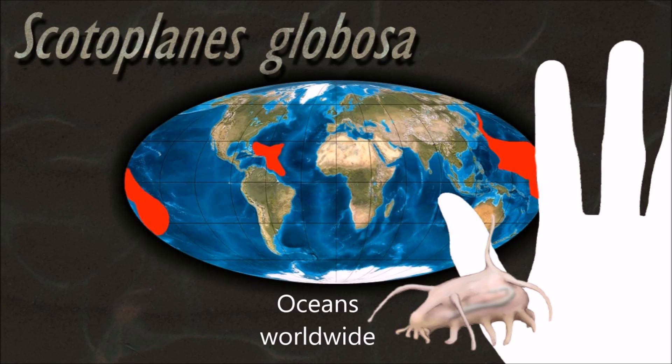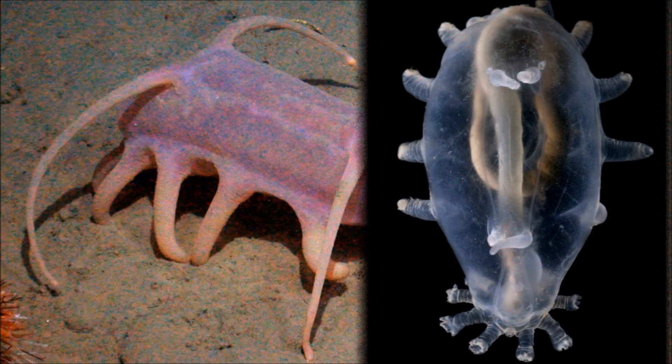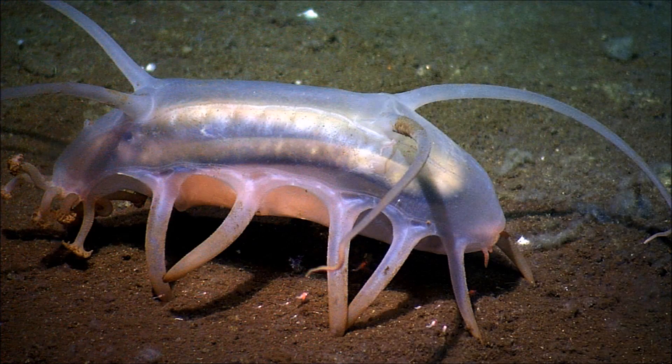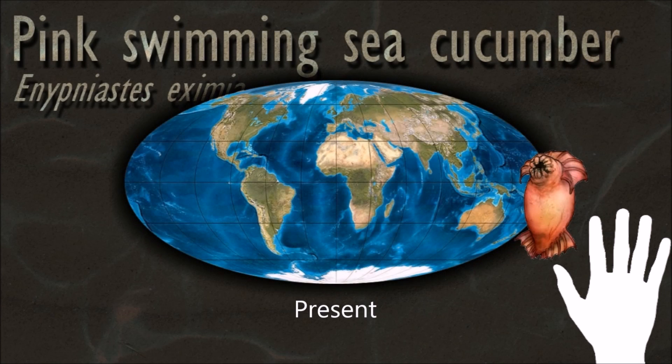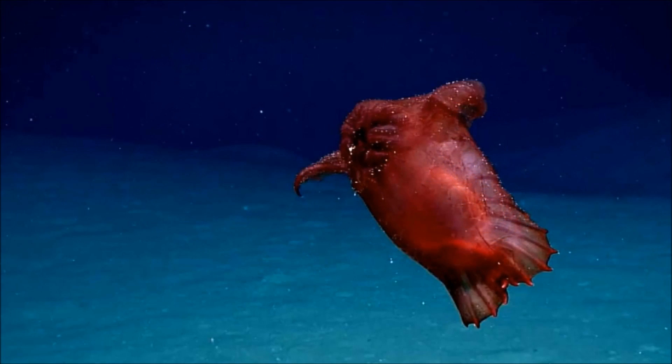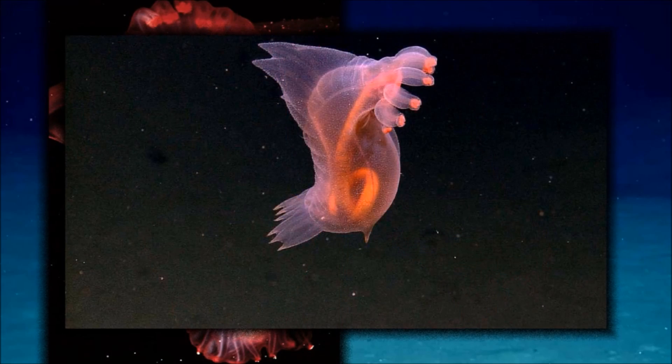Some species, including abyssal species such as Scotoplanes globosa, can live in groups. Swimming sea cucumbers have developed webbed swimming structures at the front and back of their bodies, which enable them to swim up off the surface of the sea floor and to journey as much as 1000 meters up into the water column.